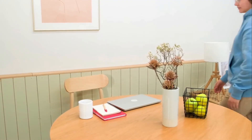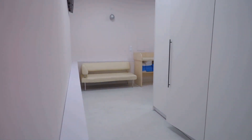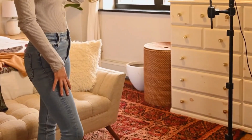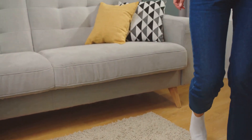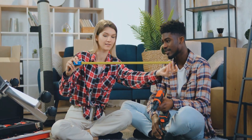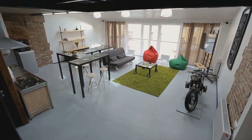Creating a sense of flow is crucial in a small space. You want to be able to move around freely without bumping into furniture or feeling cramped. Create a clear pathway through the room and avoid placing furniture in a way that obstructs the natural flow of movement. Use rugs strategically to help define different areas within a room, creating a sense of separation and purpose. When arranging furniture, try to keep it away from the walls — this actually helps create the illusion of more space and makes the room feel less boxy.